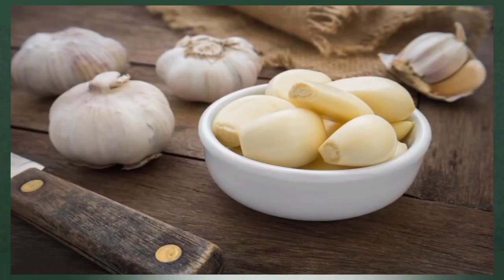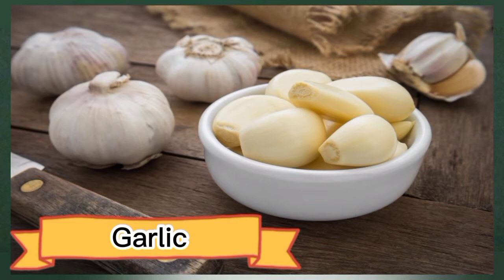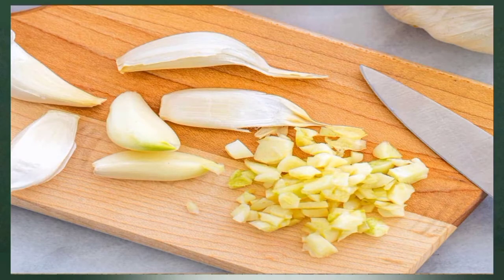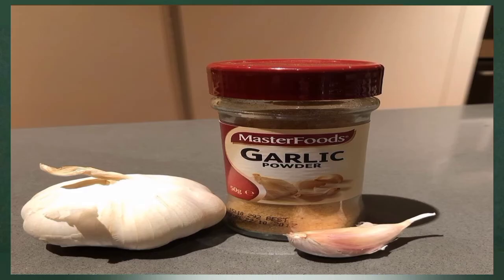Number five: garlic. Garlic is well known for its beneficial impact on circulation and heart health. Studies suggest that garlic — specifically its sulfur compounds, which include allicin — can increase tissue blood flow and lower blood pressure by relaxing your blood vessels. In fact, diets high in garlic are associated with better flow-mediated vasodilation, an indicator of blood flow efficiency.